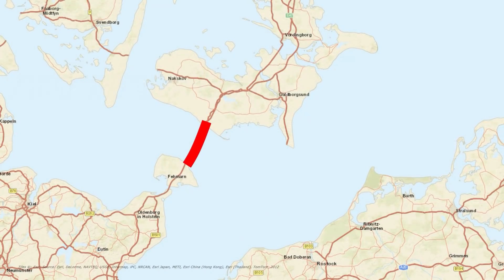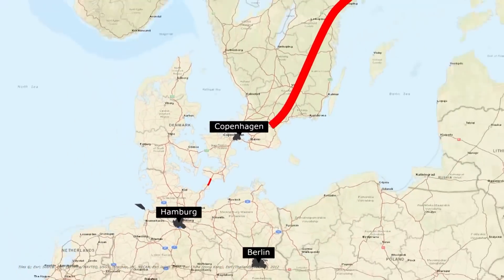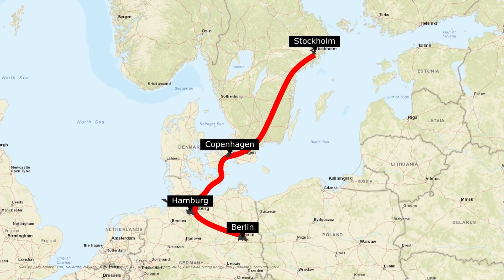This future longest immersed tunnel in the world, known as the Femern Belt fixed link, aims to connect the cities of Stockholm, Copenhagen, Hamburg and Berlin, but also to fill the gap in the Central European corridor.